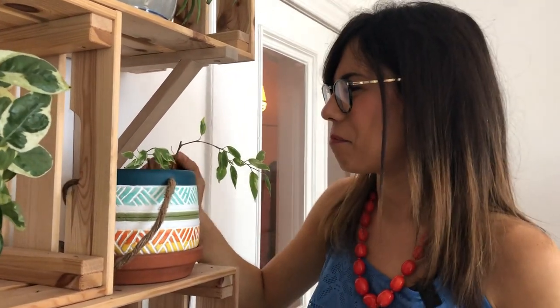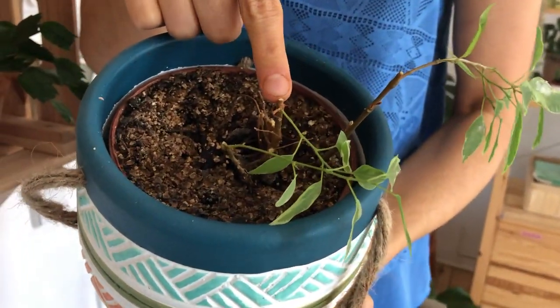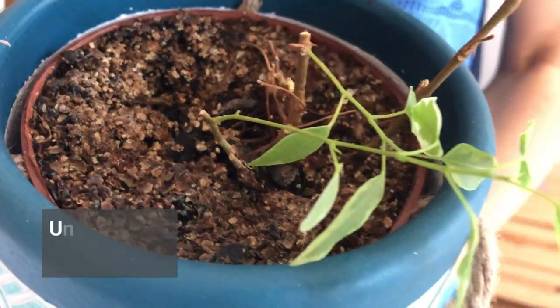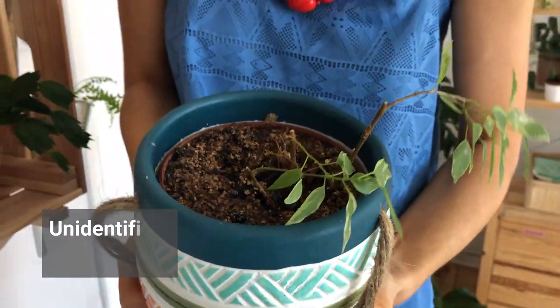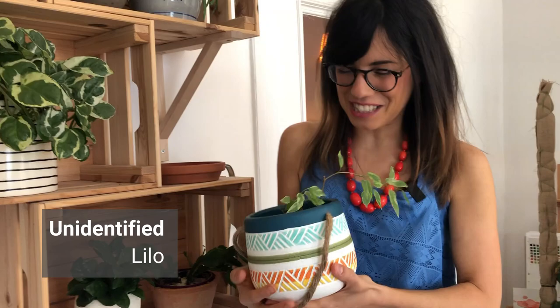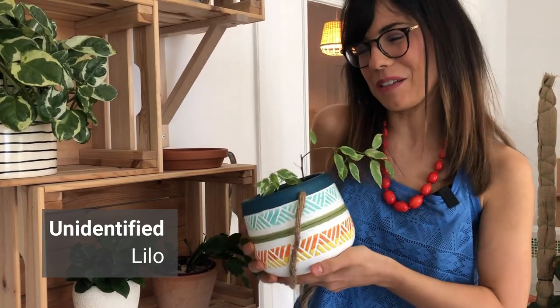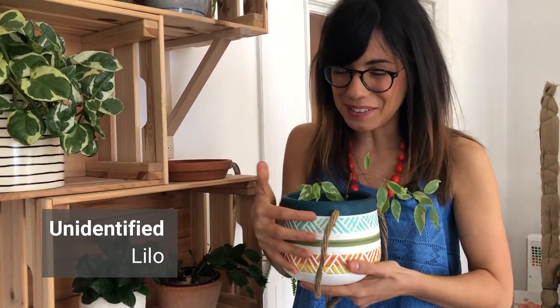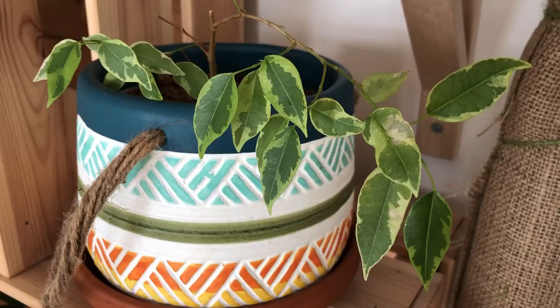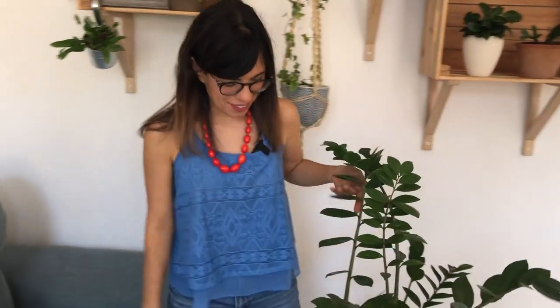One plant I really wanted to show you — I still don't know the name — has surprised us this year. It completely dried out and we had no leaves, so we had to cut the stems. But then I thought, let's just keep watering it and see how she does. Now she has new leaves! I'd love to know the name, so if you guys know it, please let me know in the comments or on the Instagram account.